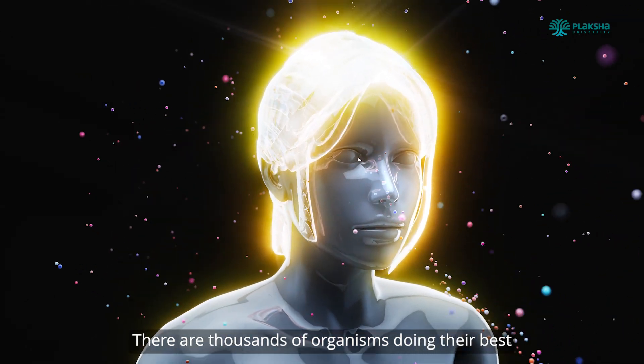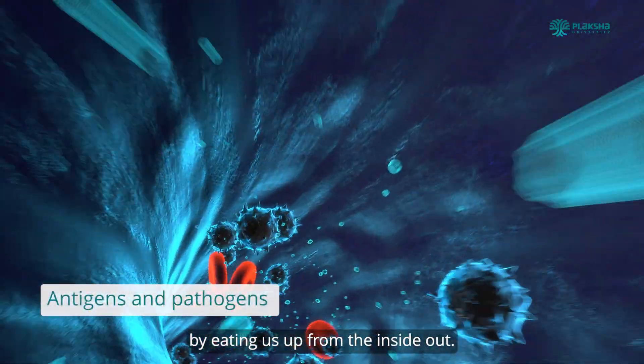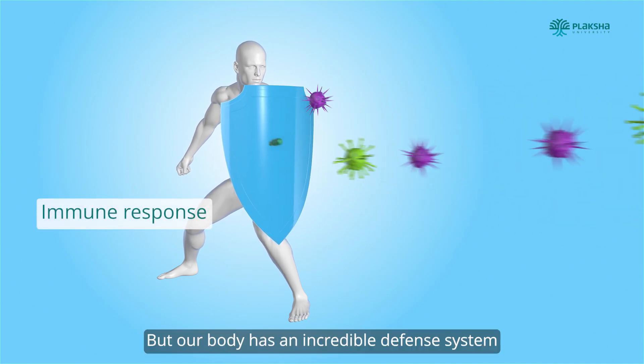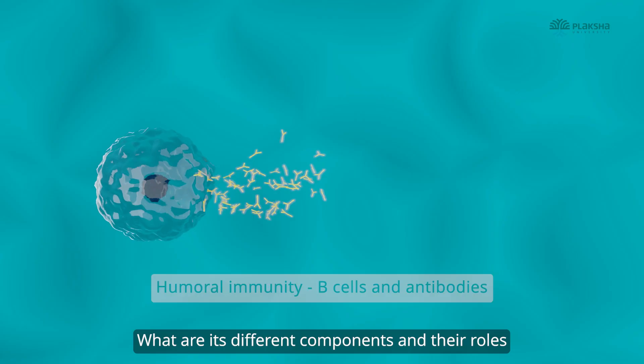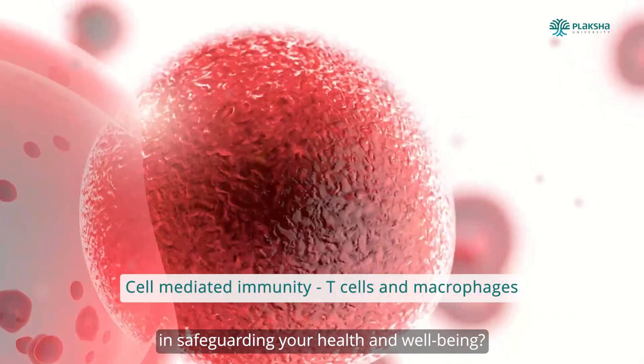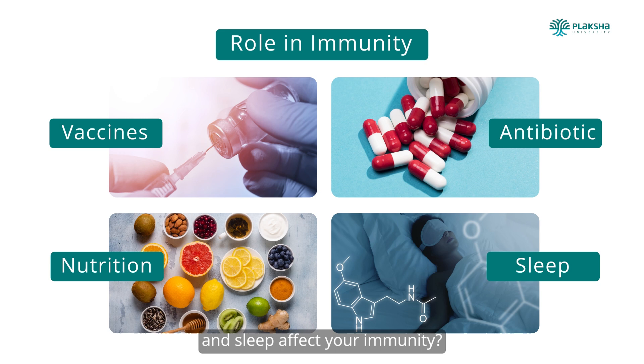There are thousands of organisms doing their best to make a living by eating us up from the inside out. But our body has an incredible defense system — the immune system. What are its different components and their roles in safeguarding your health and well-being? And how do vaccines, antibiotics, diet and sleep affect your immunity?